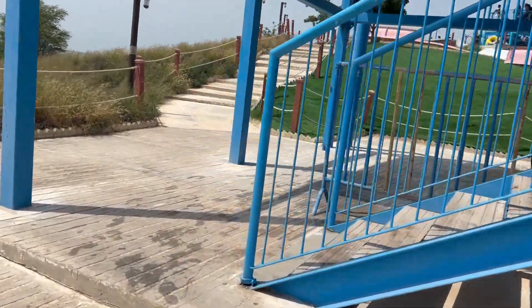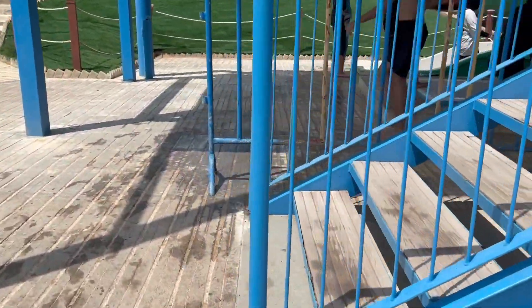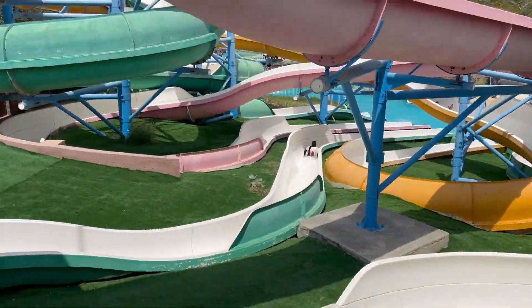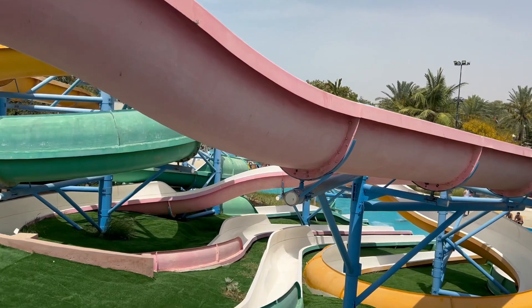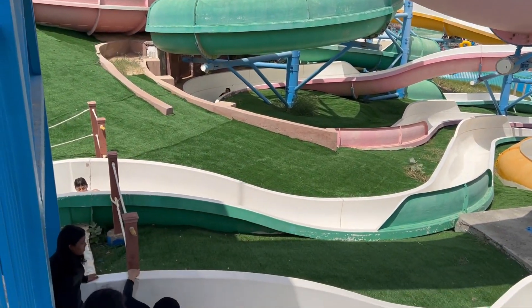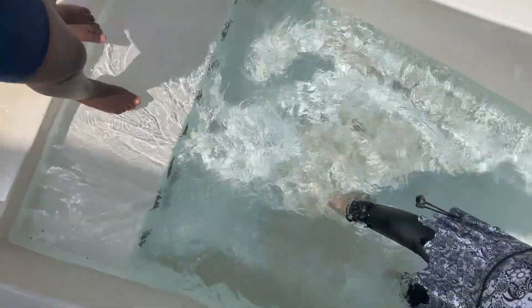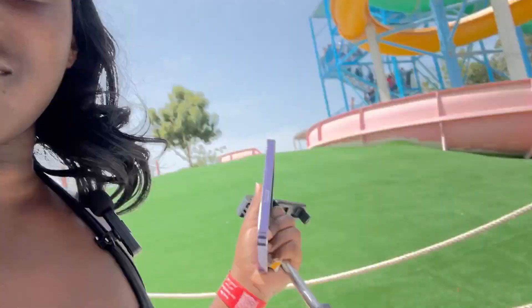We're going to go on the first one right now. There are very few people on it, so you can just go ahead.